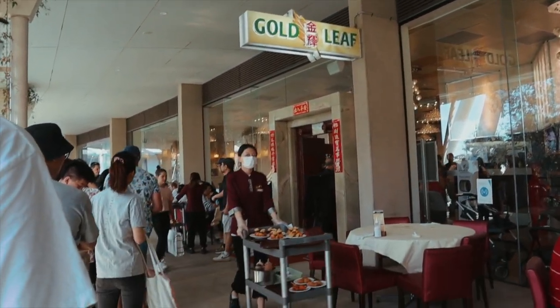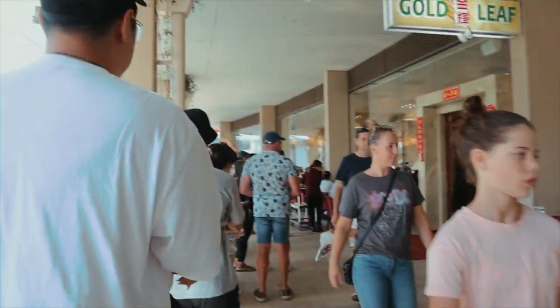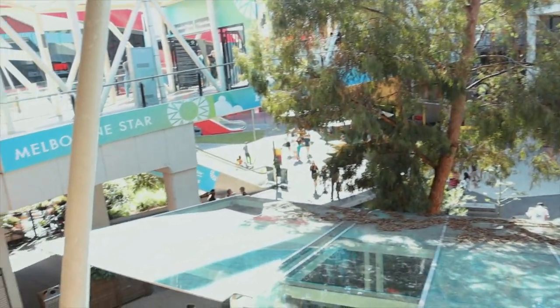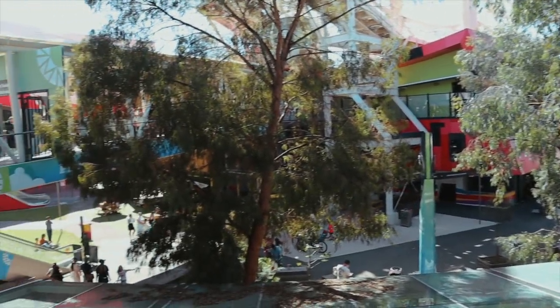So we came to Goldwood Yum Cha and everyone had my idea — this place is so busy! There are people sitting outside waiting in line for a table and so many people downstairs as well. For some reason I thought on a Sunday everyone would be at home with their family.